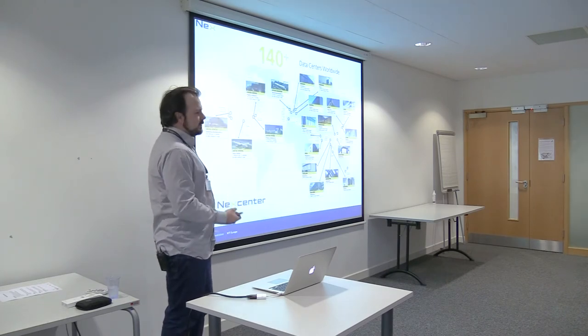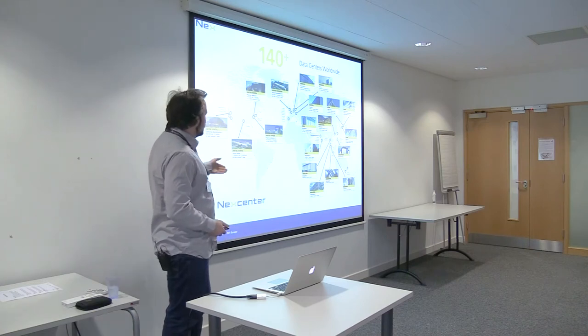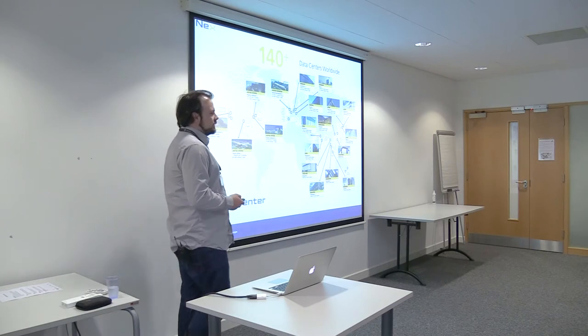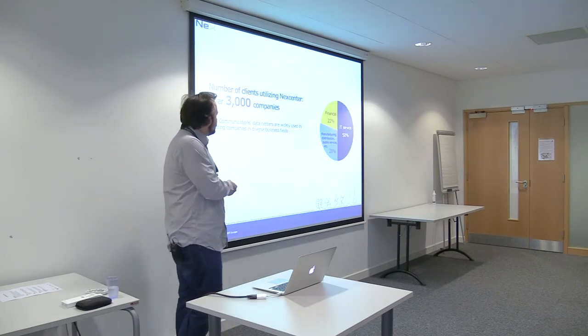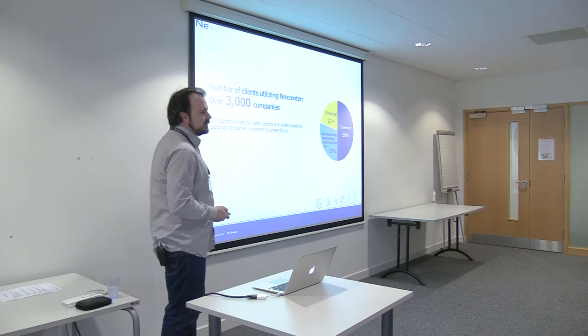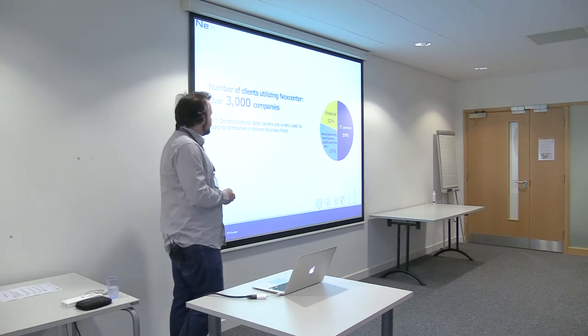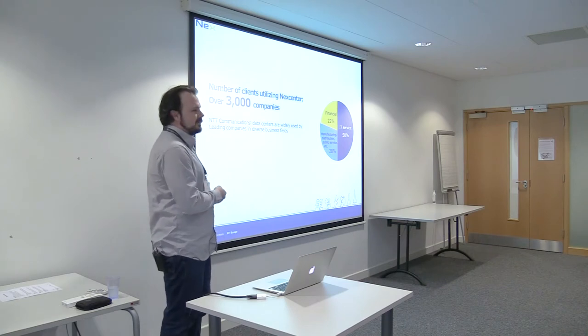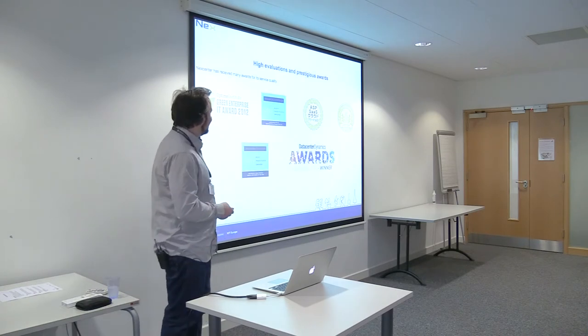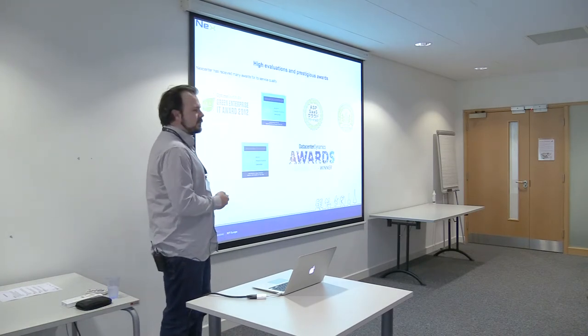The data centers are all over the world — America, Asia, Europe. It's like a global interconnected data center with over 300,000 companies using it, and that number's increasing all the time. If this sounds like an advertisement, it's because I've gotten a lot of this from the sales brochures. They've won loads of awards and it's really reliable.